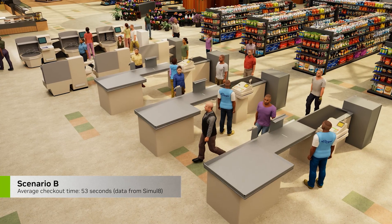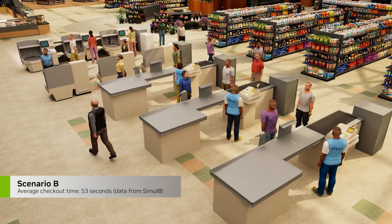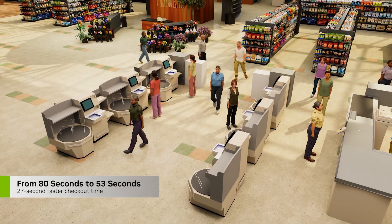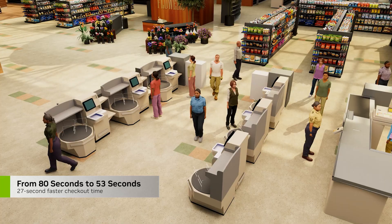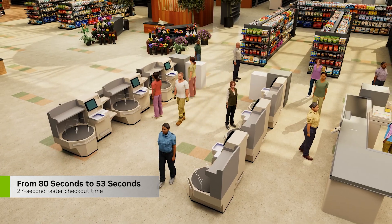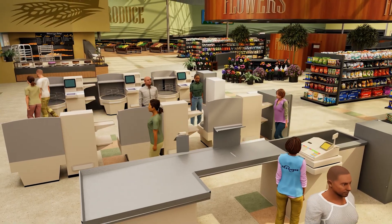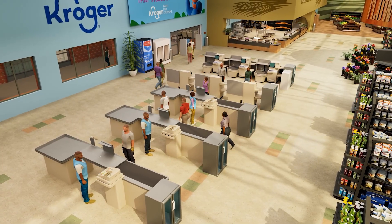The simulation shows us that on average, this new configuration will reduce checkout times by 27 seconds — from 80 to 53 seconds — and enable us to address our labor shortage during peak shopping hours with one less cashier. This gives us the confidence to make these changes in the physical stores and operate efficiently despite the labor shortage.